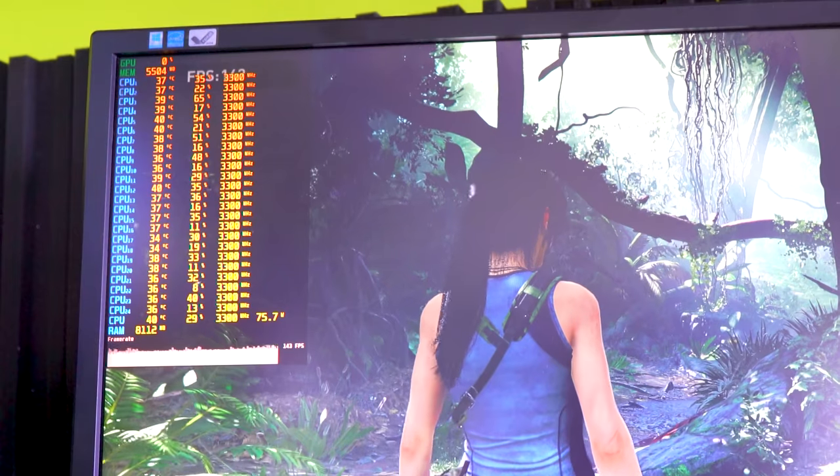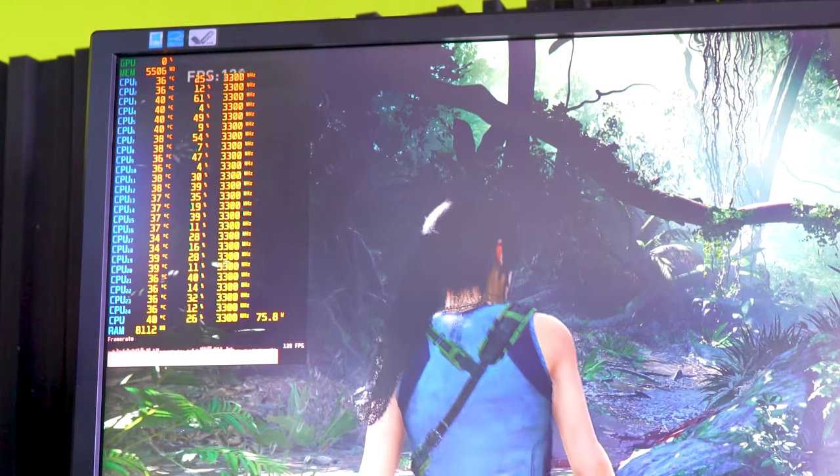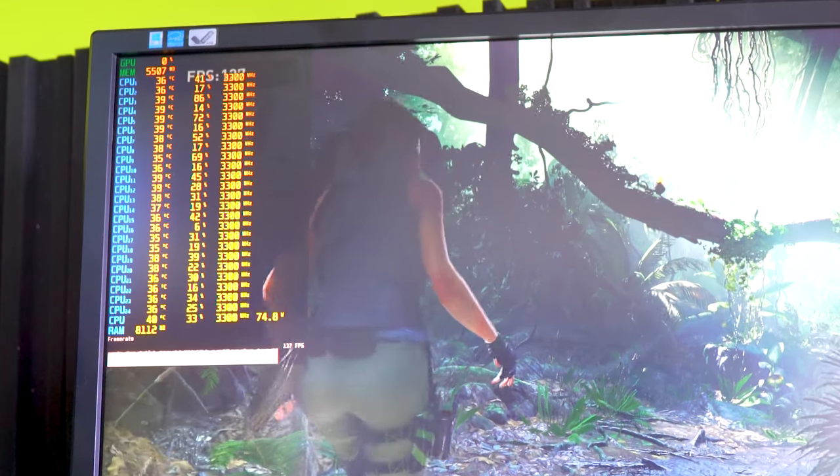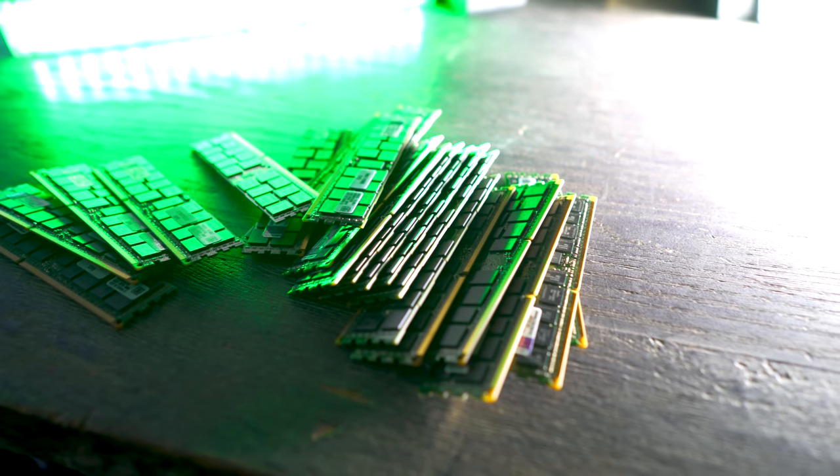With all that out of the way, this CPU makes an excellent balanced CPU that's going to last you a very long time, whether you're gaming or building a cheap workstation. It's the jack of all trades, and I didn't say it was the master of none — because it is the master of one, and that is value for money.